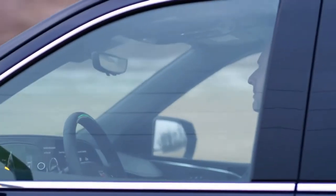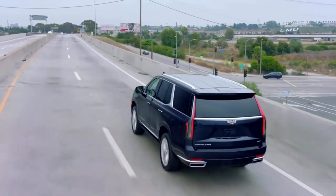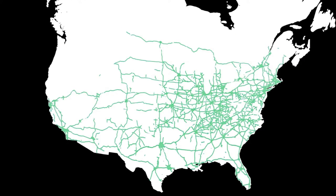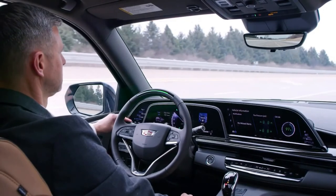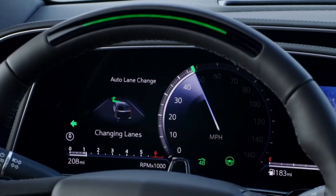The driver attention system uses a small camera located on the top of the steering column and works with infrared lights to determine that the driver is paying attention to the road ahead whenever Super Cruise is in operation. The high-definition LIDAR map technology enables Super Cruise to be used on more than 200,000 miles of compatible highways in the United States and Canada, and there's more to come. An enhanced version of Super Cruise is available on the 2021 Escalade, which includes new features like lane change on demand, allowing the hands-free system to change lanes on the highway when requested by the driver and certain conditions are met.